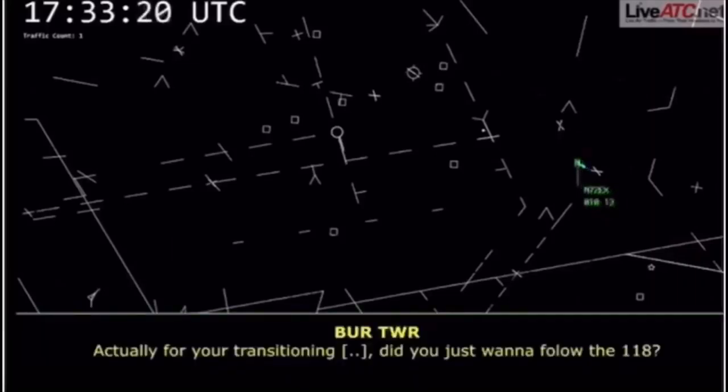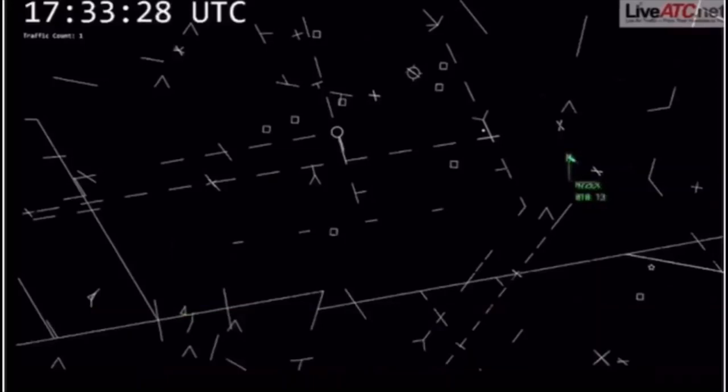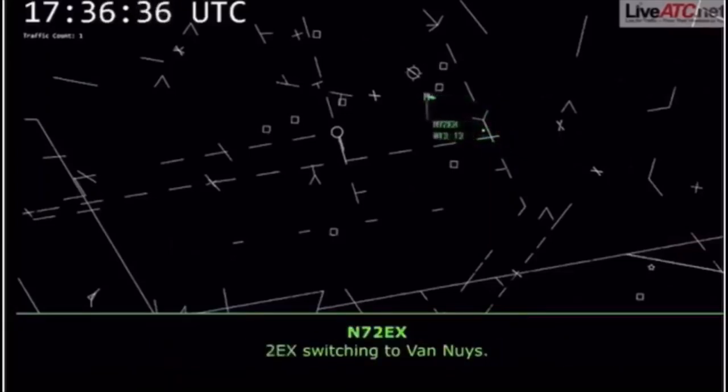Two Echo X-ray, for your transition to Camarillo, did you just want to follow the 118? We'll take the 118 and look for Van Nuys to catch the 101, Two Echo X-ray. Roger. Two Echo X-ray, continue following the 5 northwestbound to join the 118, and then Van Nuys will work you through. Radar service is terminated, remain that squawk. Contact Van Nuys Helicopters, 110.0. Two Echo X-ray, switching you to Van Nuys.